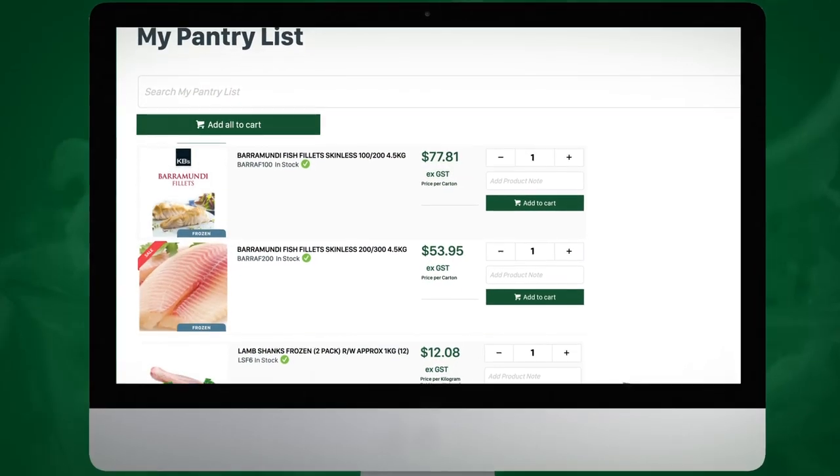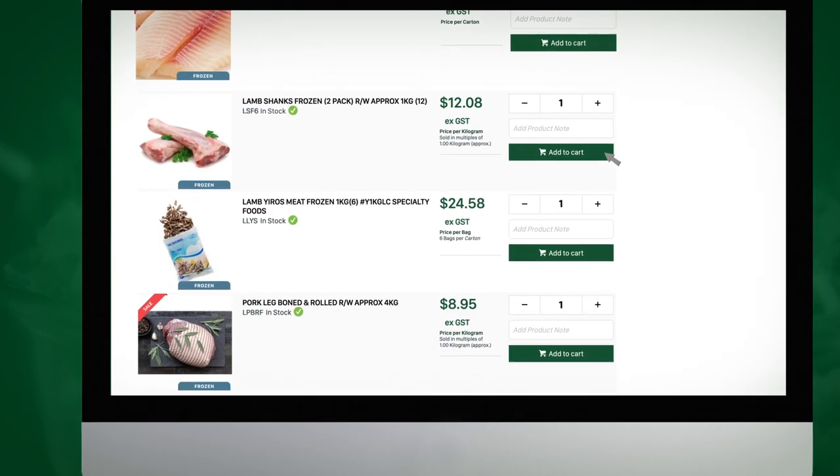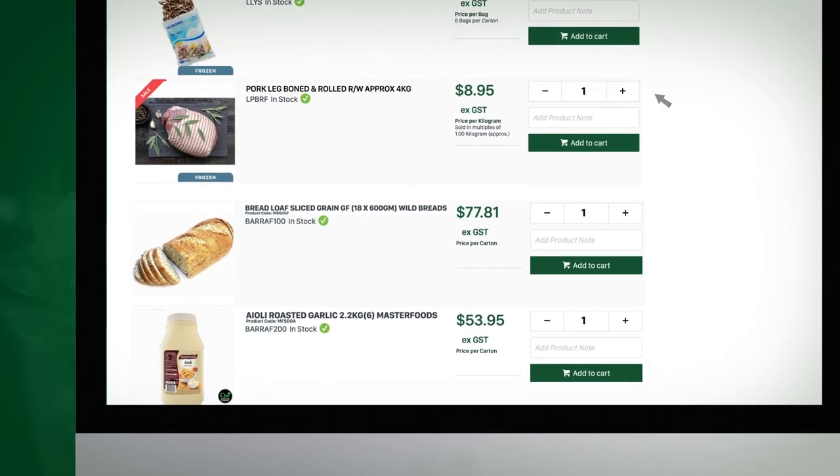Once you've made your order, we create a personalised pantry that's specific to your business and your purchase history. View your pantry list to check out your favourite products and reorder in a matter of minutes.